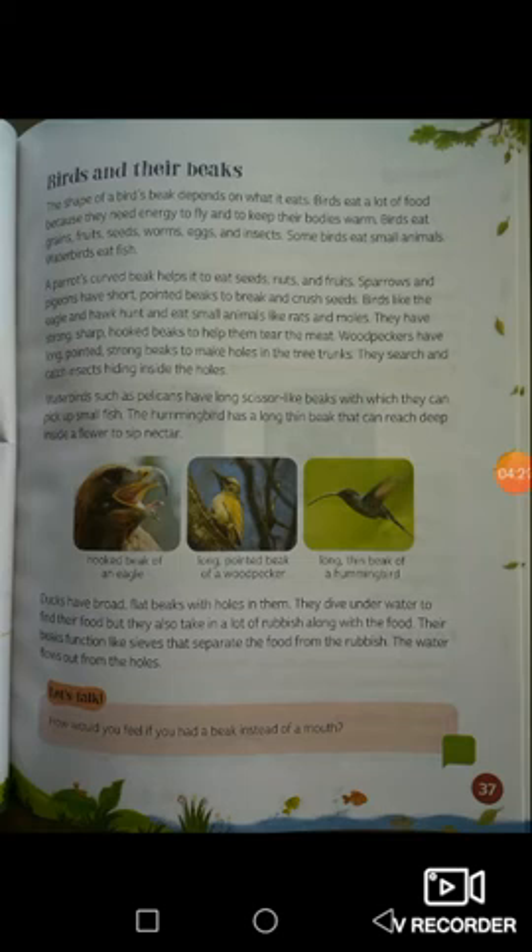Some birds eat small animals; water birds eat fish. A parrot's curved beak helps it eat seeds, nuts, and fruits. Sparrows and pigeons have short pointed beaks to break and crush seeds. Birds like the eagle and hawk hunt and eat small animals, rats, and moles — they have strong sharp hooked beaks to tear meat. Woodpeckers have long pointed strong beaks to make holes in tree trunks to search for and catch insects hiding inside.